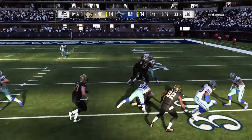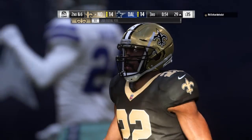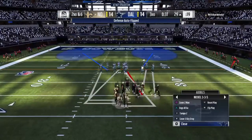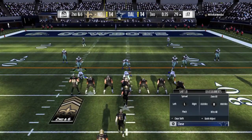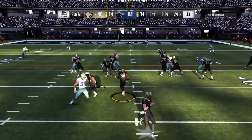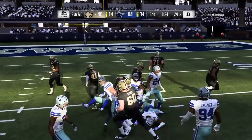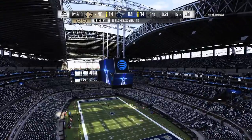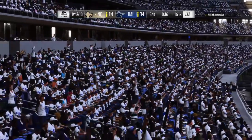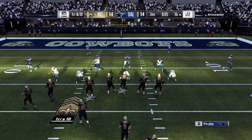Brees hands to Ingram — works his way inside the 30 on a pickup of four. They struggled to get him rolling on the ground in the first half, and that's sort of continuing in the third quarter. I don't think it's time to abandon the running game — keep feeding the horse. I believe he'll eventually reward them, especially as we get deeper in the game. Ingram again, and inside the 20 before he's brought down — that one goes for 13 yards and it moves the sticks.